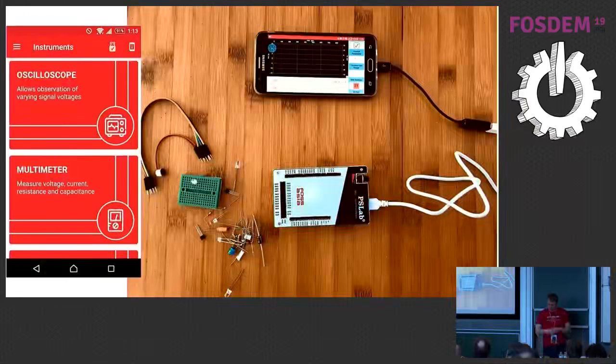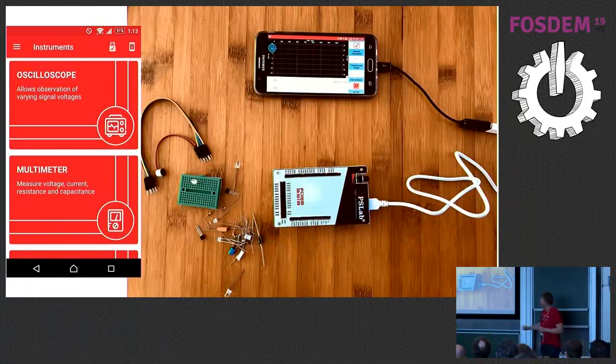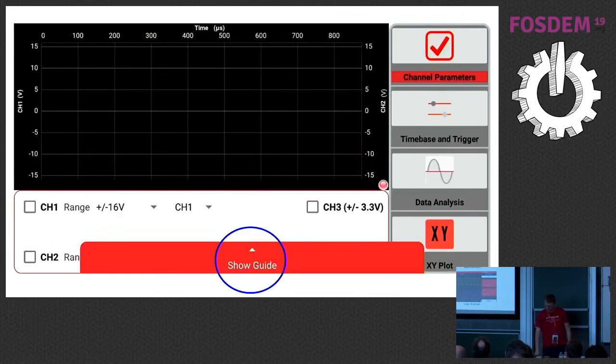Here's how you connect it — an earlier version of PSLab connected through USB directly to the phone. This means we can power the Pocket Science Lab directly through the phone via USB and also get the data at the same time. On the left-hand side you see a screenshot from the app — we have many different tiles, and behind each tile there is an instrument. For example: on the left you see an oscilloscope, then a power source, a multimeter, a wave generator, a logic analyzer — all kinds of tools.